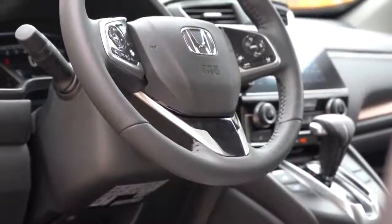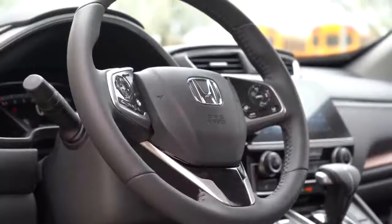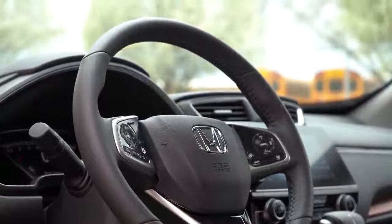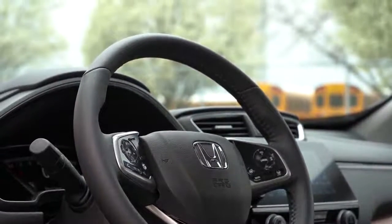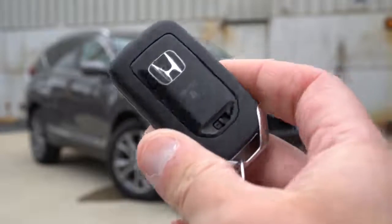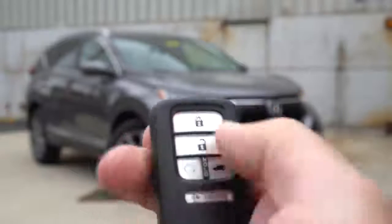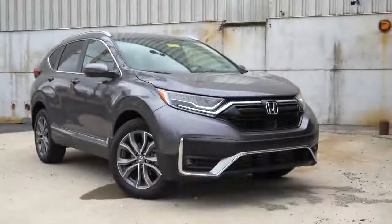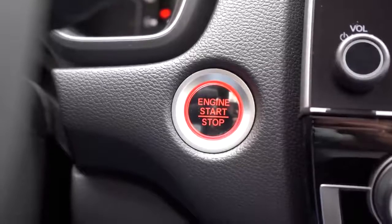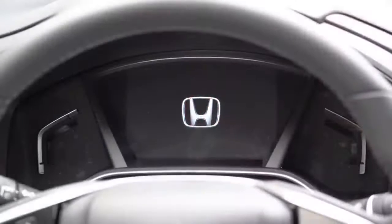The steering wheel is tilt-and-telescoping, leather-wrapped for the EX-L and Touring, and heated on the Touring trim — the button is located on the right side of the steering wheel. That's great for cold Pennsylvania days. The key fob has the Honda logo on one side, and on the other: lock, unlock, the rear hatch button, and a remote start button — which comes standard with the EX and up. Push-button start also comes with the EX and up; just put your foot on the brake and press the engine start button located just to the left of the infotainment screen.